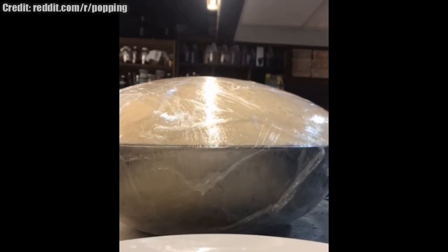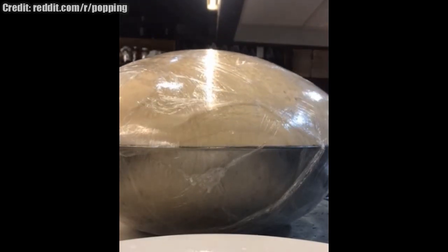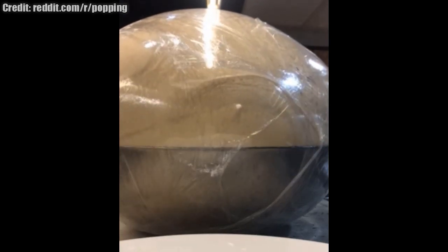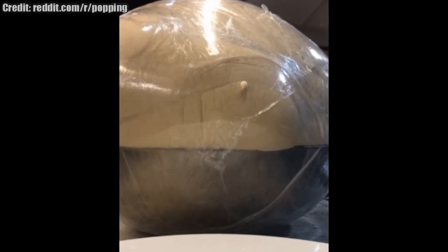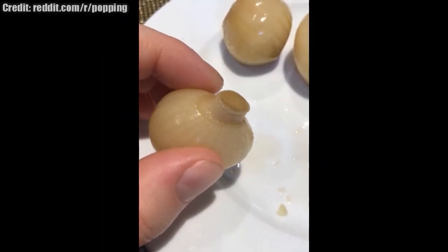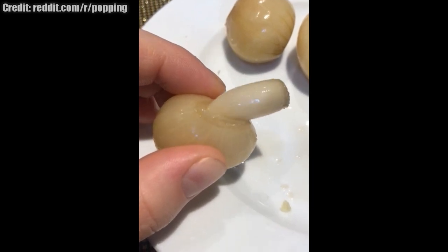Not exactly pimples, but this is an interesting bread clip. Meanwhile, this pickled onion may be my favorite of the week — let's call it an onion cyst.